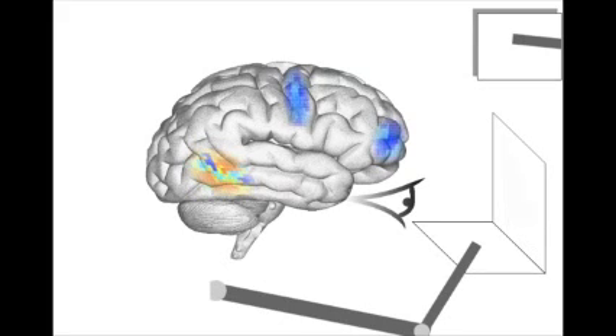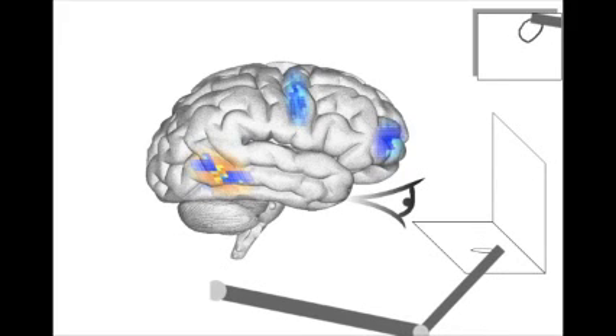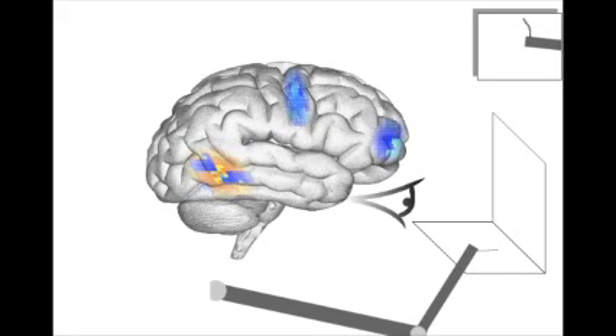My colleagues and I at the University of Waterloo have built a large-scale model of a functioning brain. We call this model SPAUN, which is short for Semantic Pointer Architecture Unified Network, in reference to the methods we have developed for building this type of model. SPAUN is organized into subnetworks that mimic the structure and function of several neuroanatomical areas responsible for perception, action, and cognitive control.